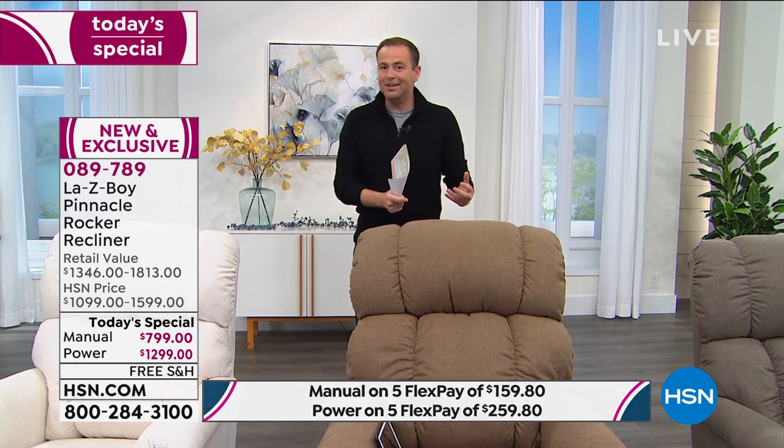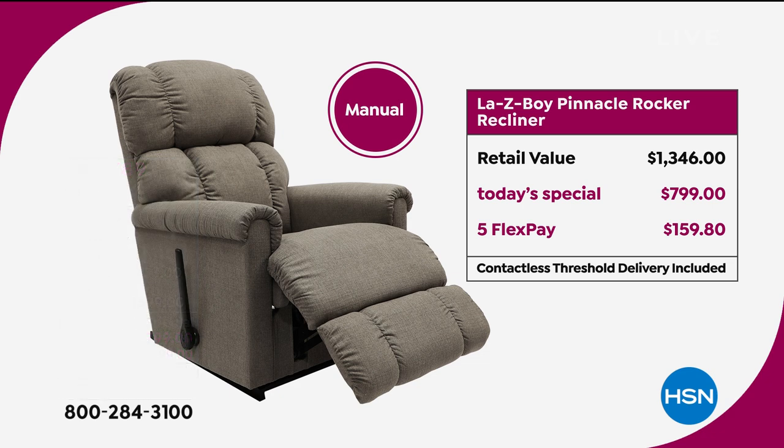Because we placed our order for this today's special about a year ago, we can have this to you within one to three weeks. That's a big difference — one to three weeks versus four to six months. That's the power of this exclusive partnership between HSN and LazyBoy. Let's talk pricing: for the manual, you'd spend $1,346 at retail. Our today's special price is $799, on flex pay of $159. Anybody with any credit or debit card can do flex pay — no fees or finance charges.